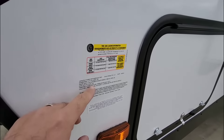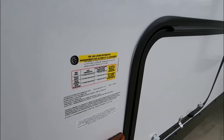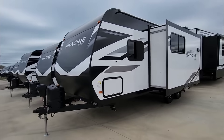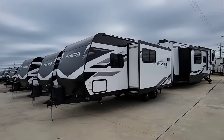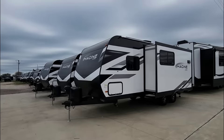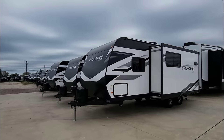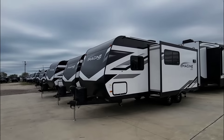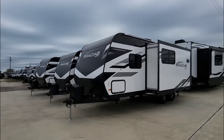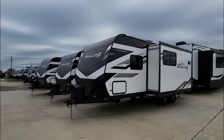The gross vehicle weight rating on this unit is 6,995 pounds, with a cargo capacity of 1,711 pounds, which means the dry weight is going to be below 6,000 pounds — making this arguably half-ton towable if you have the right half-ton truck. General Motors, Ford, and Ram all have heavy payload versions that can get you up to around 1,900 pounds of cargo capacity. But for the ideal towing situation, I'd recommend a three-quarter ton truck, which could easily handle this unit.